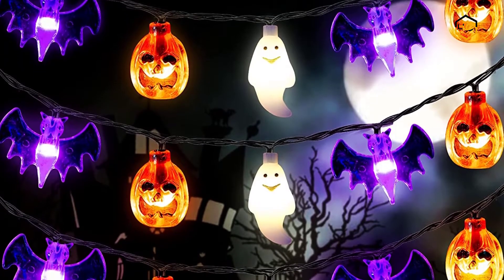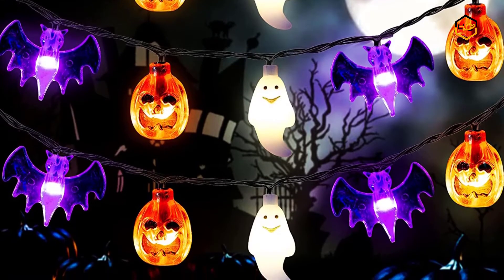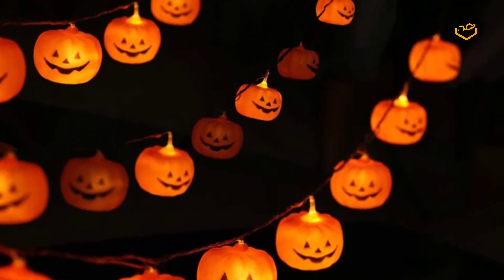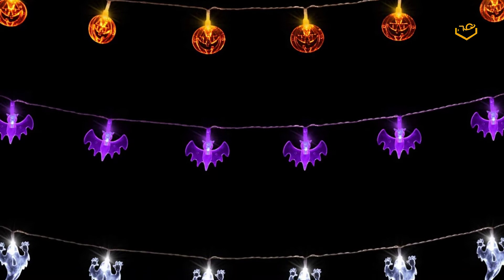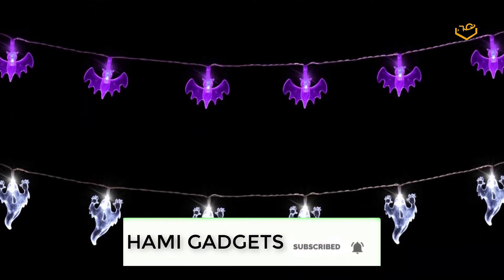Hey guys, in today's video we'll be checking out some of the best Halloween lights available in the market. We have combined them according to their quality, capacity, price, user satisfaction, and ease of use. You can find out more info about them in the description box below. Make sure to subscribe to our channel and hit the bell icon below to be the first to know about any new videos.